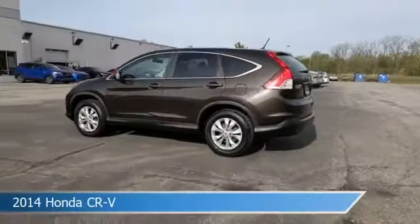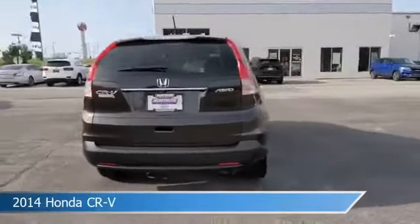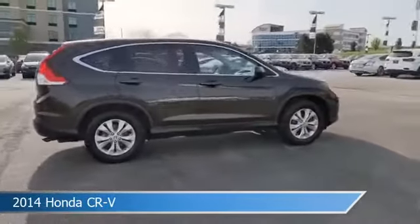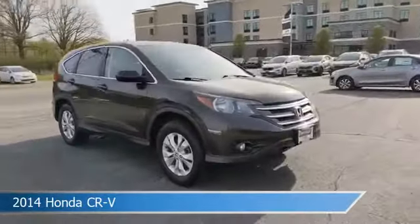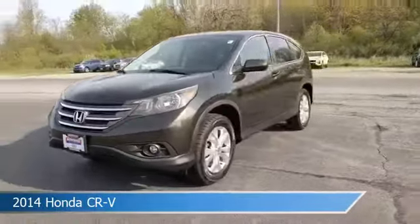Take a look at this 2014 Honda CR-V. Equipped with a 5-speed automatic transmission in black, this car comes with some great features including all-wheel drive, power door locks, anti-lock brakes, audio controls on steering wheel and more. Come in and check it out today.